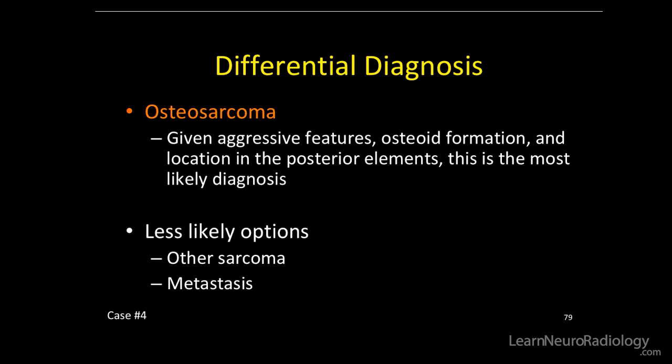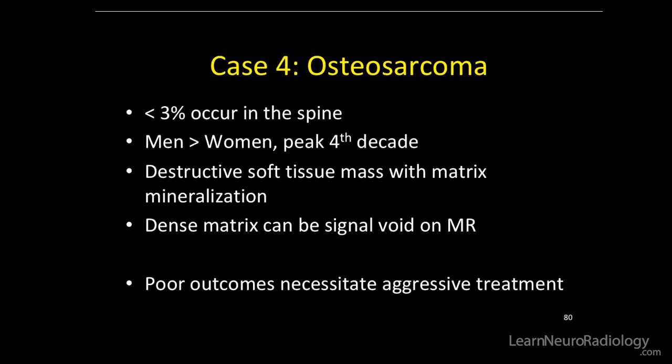Other things you could potentially think of are other sarcomas and, way less likely, metastasis. Less than 3% of osteosarcomas occur in the spine, men more so than women, and the peak is in the fourth decade of life. Just like osteosarcomas of the long bones, expect a destructive soft tissue mass with matrix mineralization. Dense matrix can be a signal void on spin echo MR imaging. Poor outcomes of this cancer necessitate aggressive treatment.